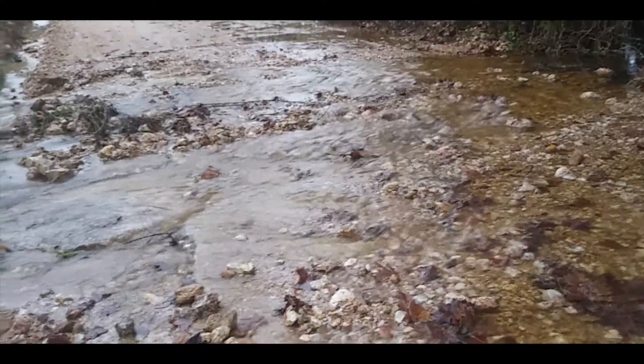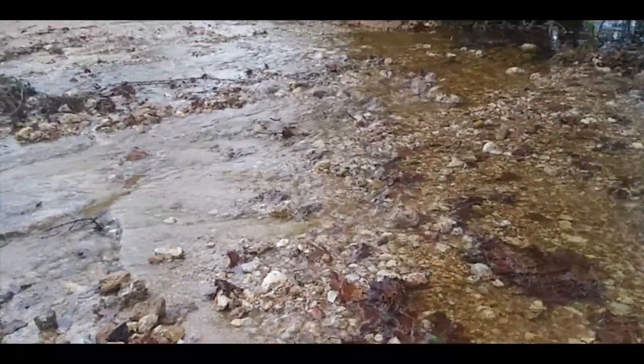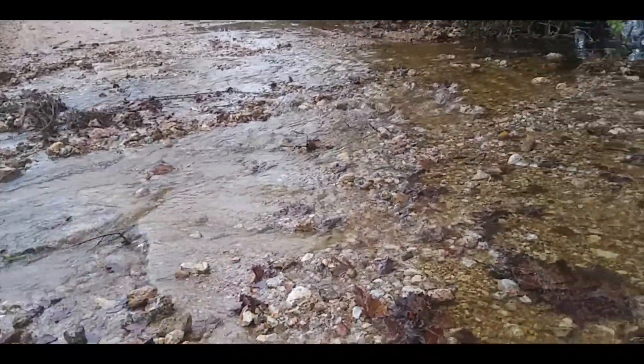I'm going to show you what it looks like now. This is what our slab looks like — this is the section why I can't get out right here, because it washed all out. They covered it up with gravel and now look at it.